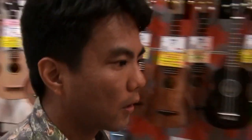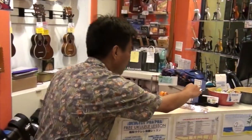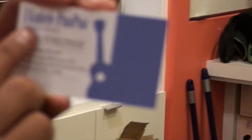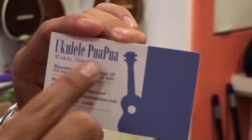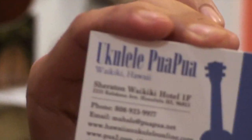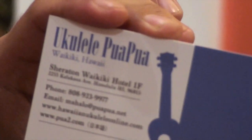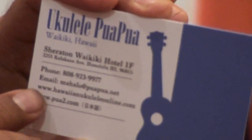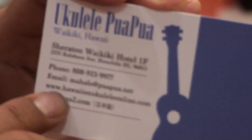Do you have a website for people who might be interested? Yes, we do. This is our business card. Looking at the business card — Ukulele Puapua, that's the name of our store. We're located in the heart of Waikiki, inside Sheraton Waikiki. And our website is www.hawaiianukuleleonline.com. You can find us there.